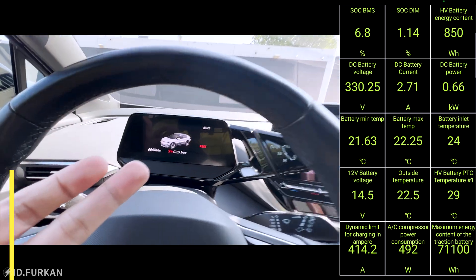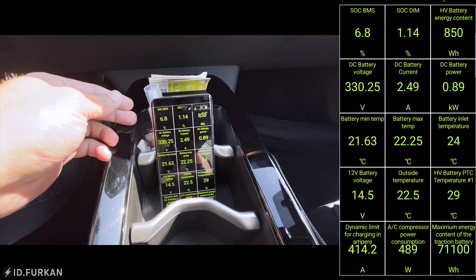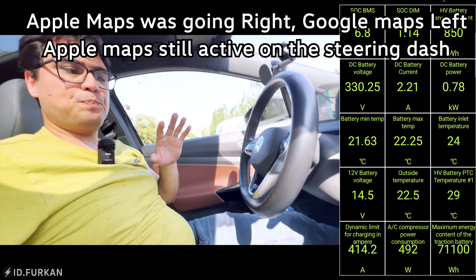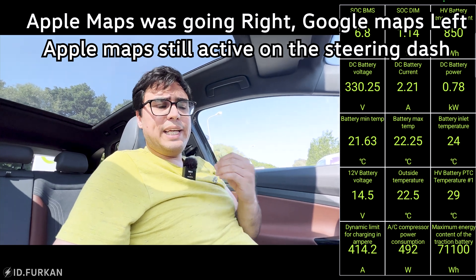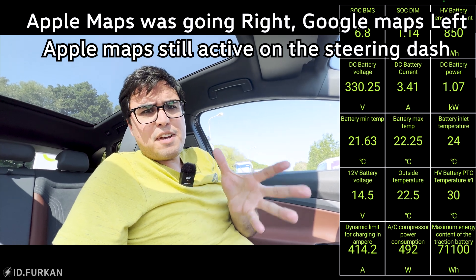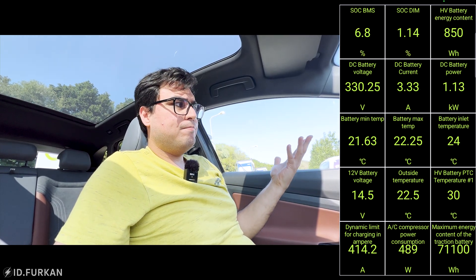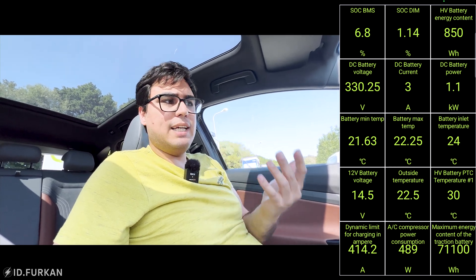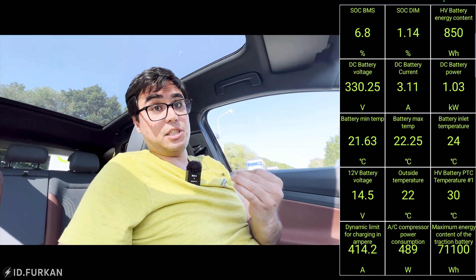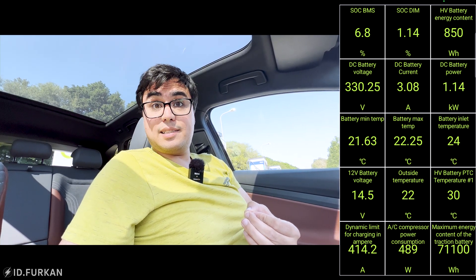Currently I have 2%, one percent there, and our battery is currently around 22 degrees Celsius. My goal is to heat up the battery to 35-40 degrees Celsius around 15 percent, drive away, and recharge again when we hit around 5-6 percent to see if we can hit a higher charging rate than before. So let's do this.